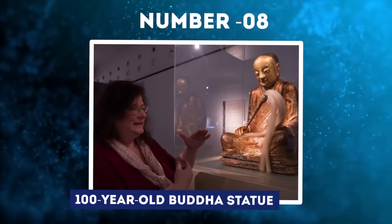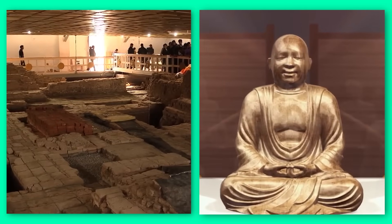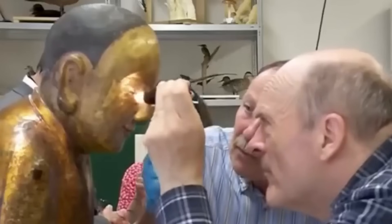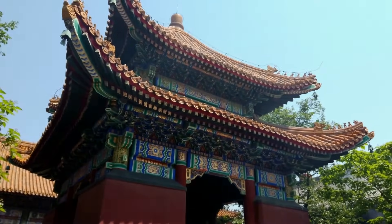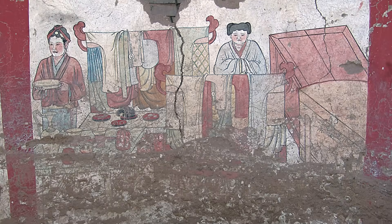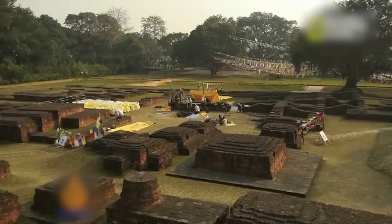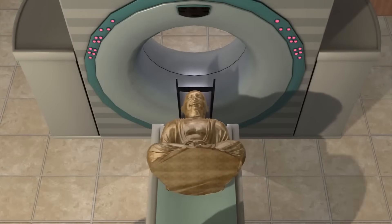Number 8: Thousand-Year-Old Buddha Statue. For centuries, a temple in China displayed a shining golden statue of Buddha meditating, believed to be a solid sculpted figure. But when the statue underwent scanning in 1996, it revealed an astonishing secret hidden within: the perfectly preserved mummy of a Buddhist monk who lived over 1,000 years ago. The statue originated from the Buddha temple of Lengshan in northwestern China, created during the 11th-century Liao dynasty. Scans conducted in the 1990s showed the gold exterior concealed a sarcophagus containing internal organs, bones, and the fully intact body of a spiritual master turned mummy.